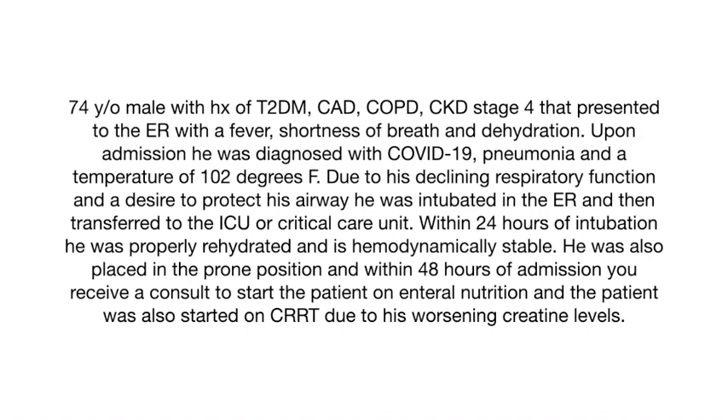Due to his declining respiratory function and a desire to protect his airway, he was intubated in the emergency room and transferred to the ICU. Within 24 hours he was properly rehydrated and hemodynamically stable. He was placed in the prone position, and within 48 hours of admission you receive a consult to start enteral nutrition. The nephrologist also made a decision to start him on continuous renal replacement therapy due to his trending creatinine levels.